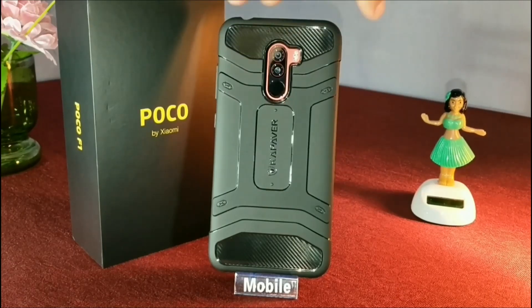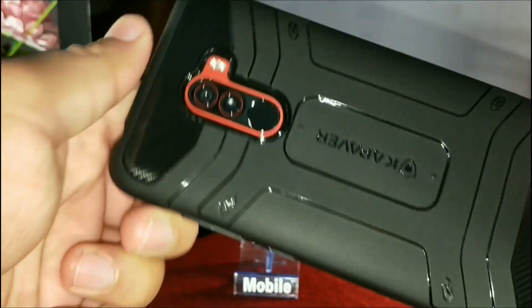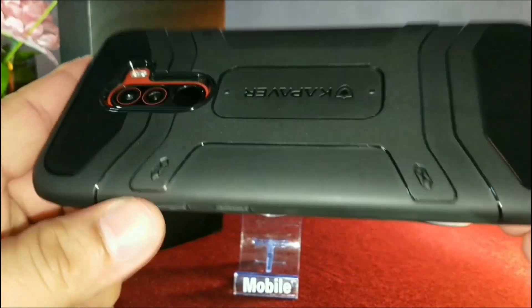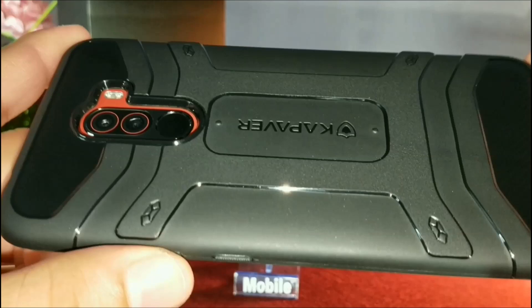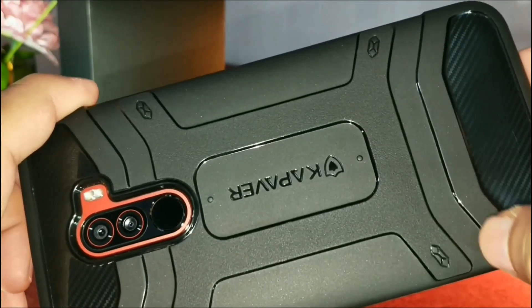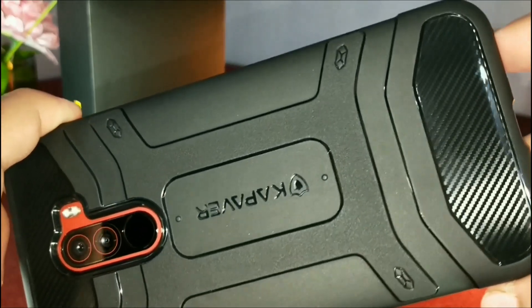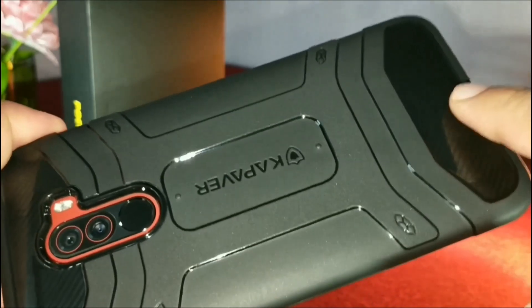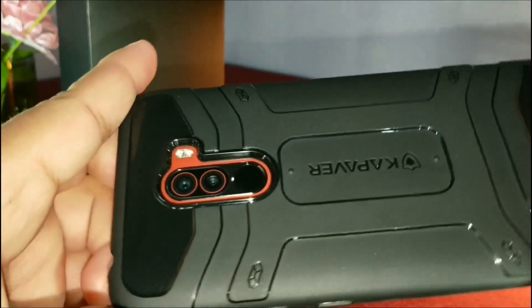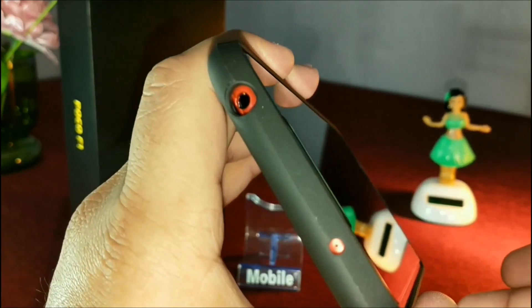As you can see, it has a matte finish with glossy accents, and these areas have a carbon fiber finish. The cutout for each and every port is just perfect.